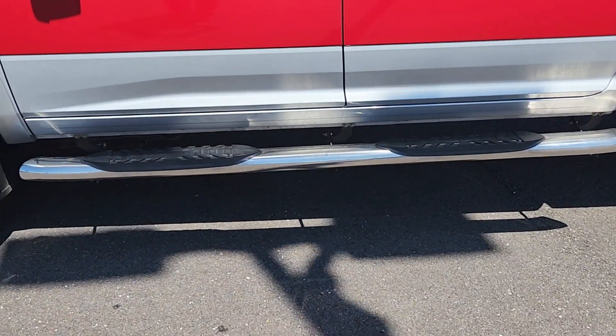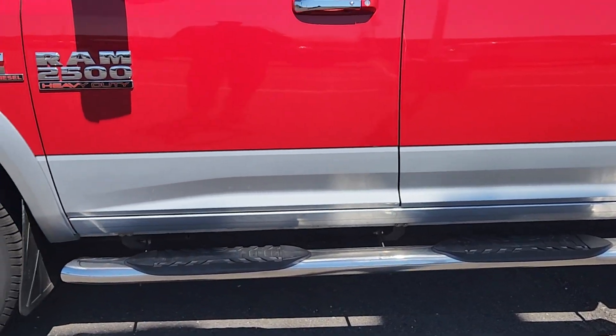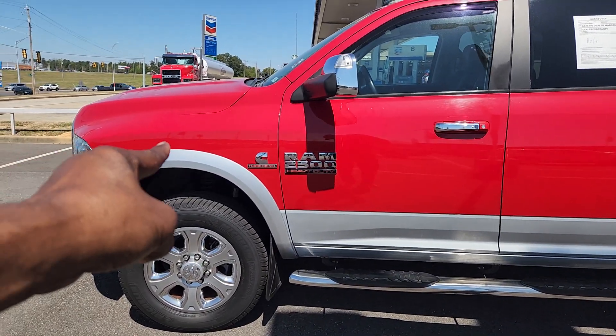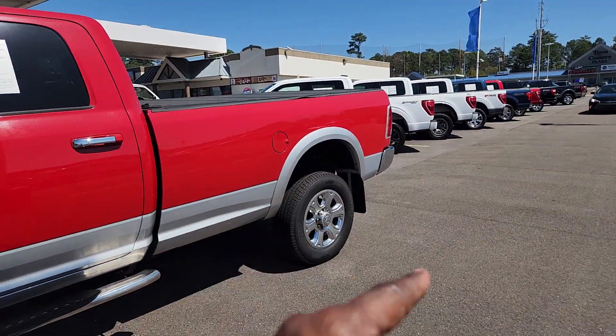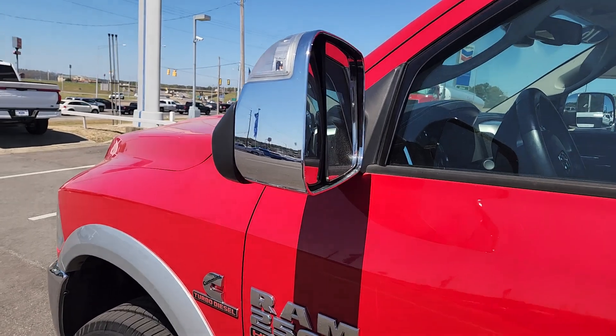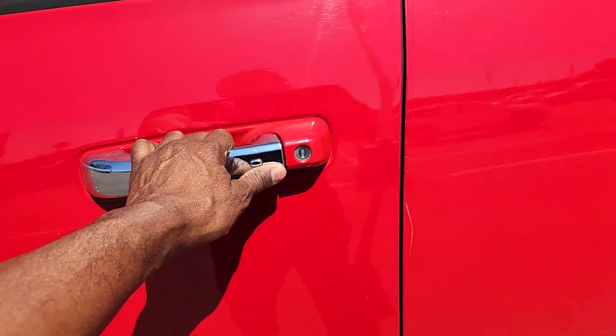Down below you do have the running boards, as you can see. You got the nice two-tone colors — silver down below blends in well with the burgundy. It also goes around the wheel wells there and back in the back as well. You got chrome mirror caps, which are power extendable. You also have chrome door handles.